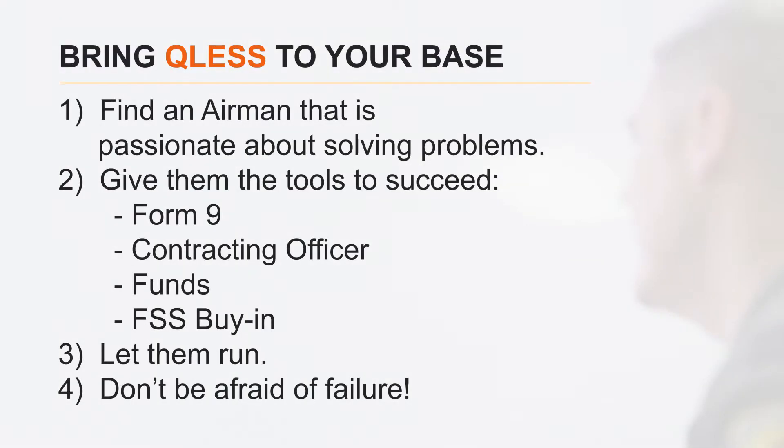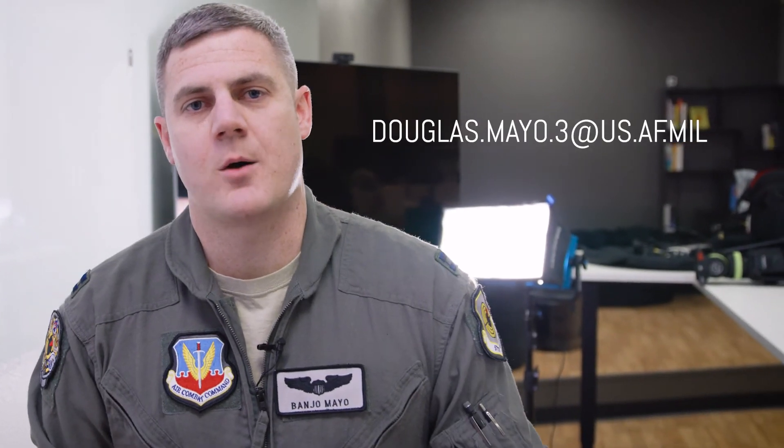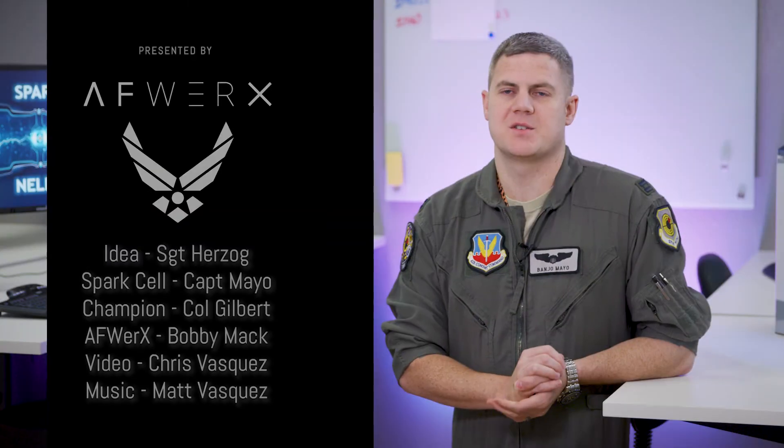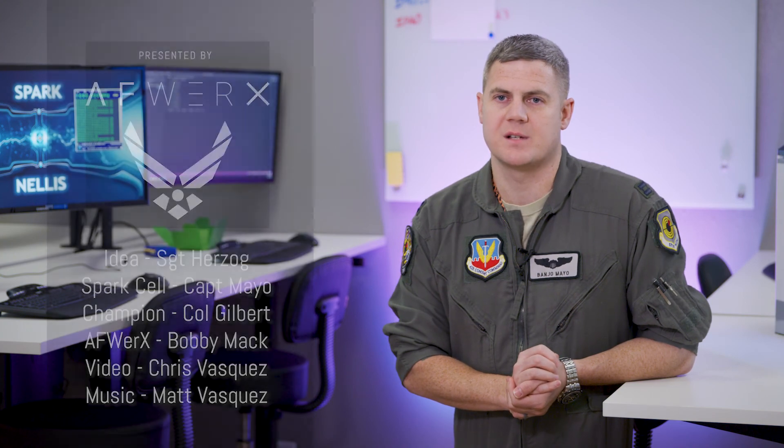You just saw this video that told you how you could get a queue management system, and now we'll summarize how you can do this for your base. Follow these steps: One, find an Airman that is passionate about solving problems. Two, give them the tools they need to succeed. Three, let them run. And four, don't be afraid of failure. Reach out if you need some help. Could you just imagine if we saved $100,000 every year at every base with a technology like this?